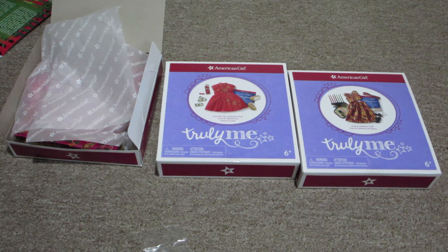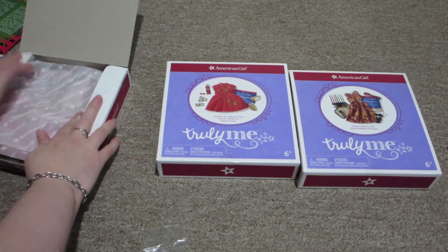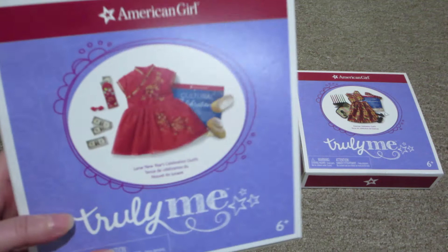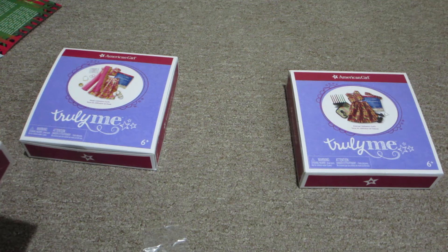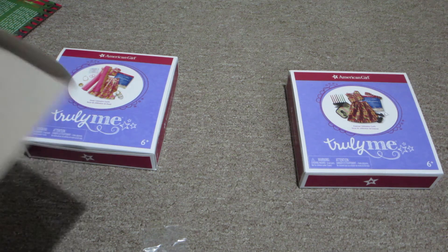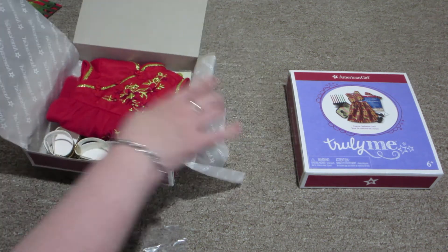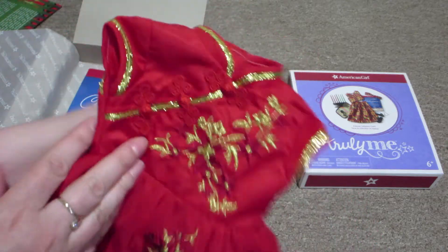So let's move on. Okay, the next one is the Lunar New Year's Celebration Outfit, and this will be for my Asian American Girl doll to wear. I'm excited to put her in it. The Lunar New Year I believe is in February, so I'll have to wait till February. Beautiful dress. Oh my god, this is gorgeous.